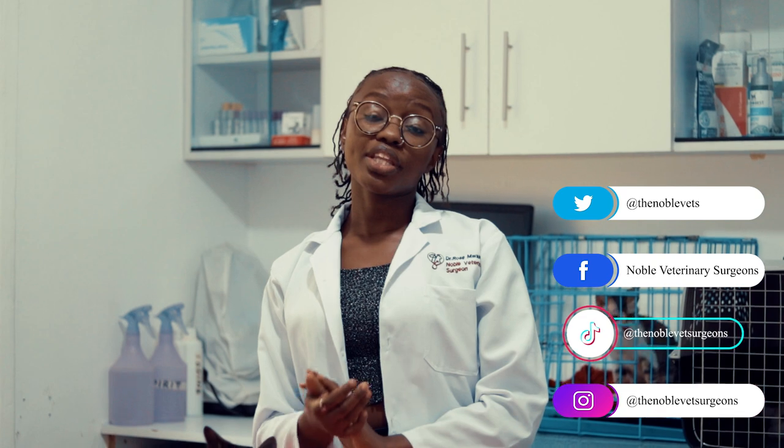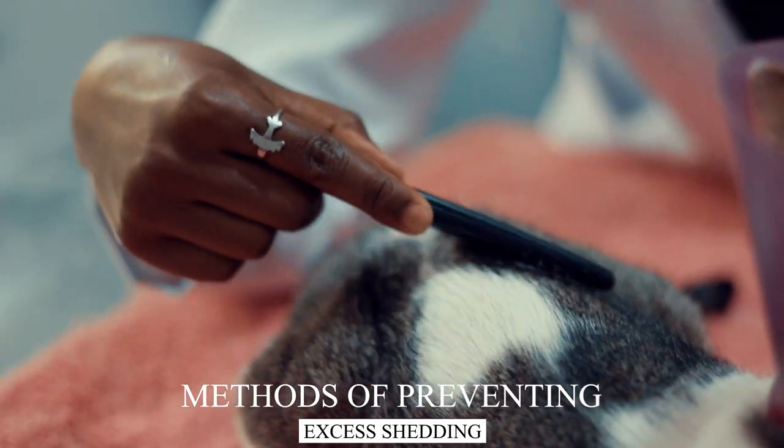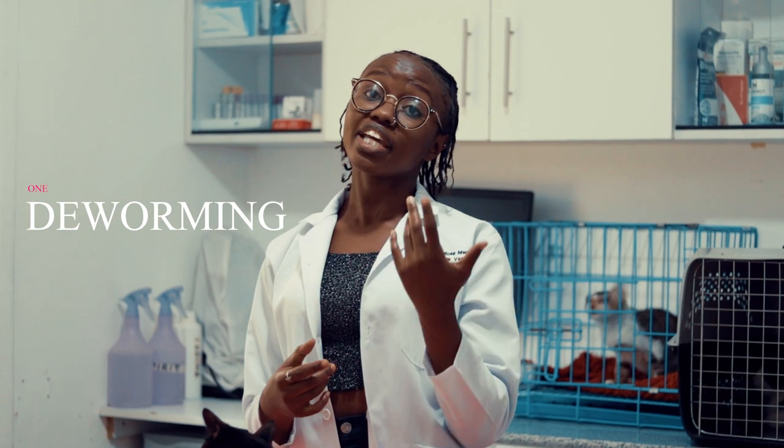Before you conclude whether the shedding in your pet is normal or abnormal, you should first have your pet checked by a vet just to establish what the cause is. The first method of preventing or managing excess shedding is to ensure that the tick and flea control and deworming for your animal is up to date.